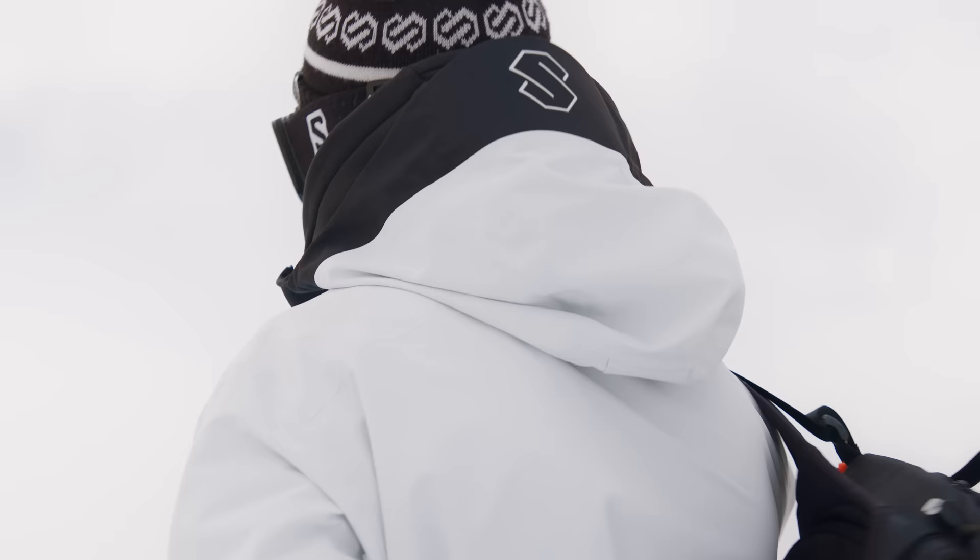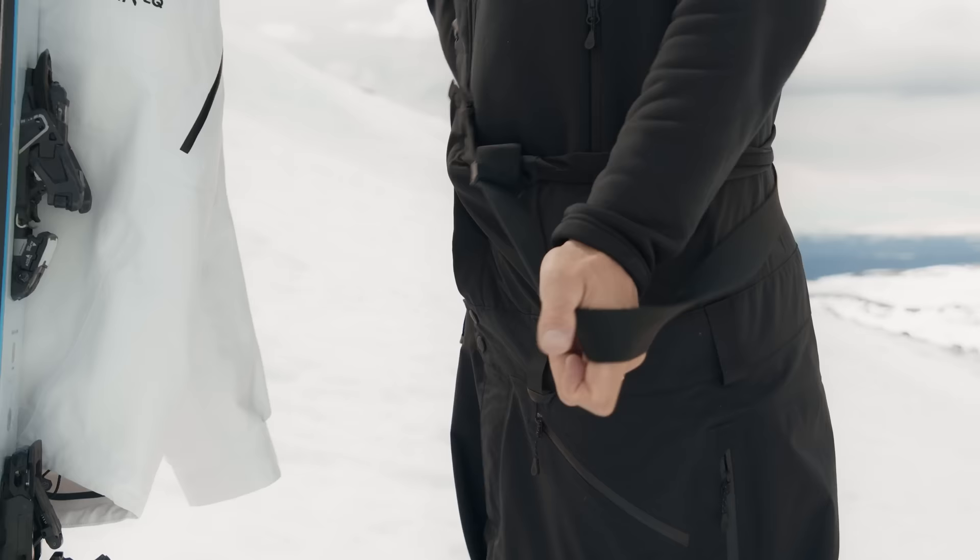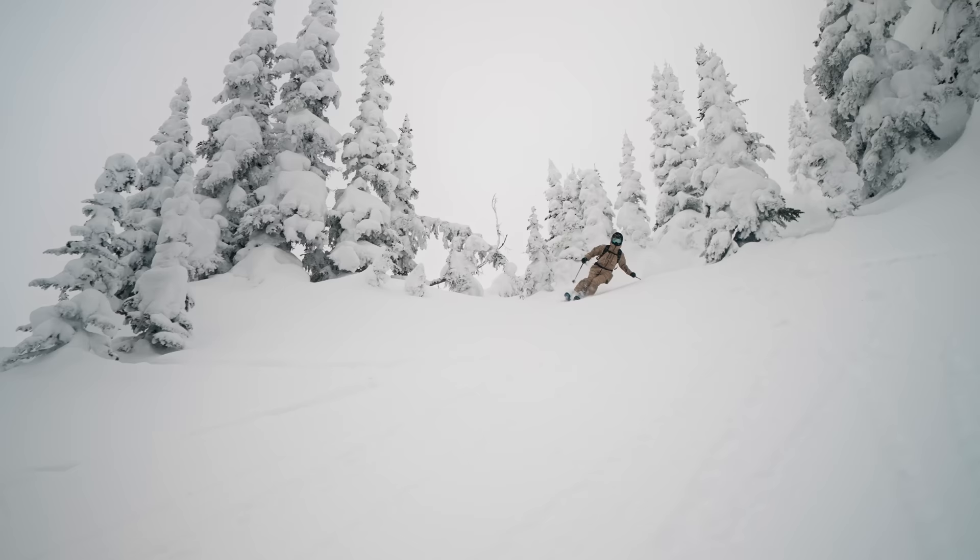The FreeShell 2.0 has a clean minimalistic look with black details and all colors work great together. The bib pant will keep the snow out and the adjustable hood will fit over your helmet.